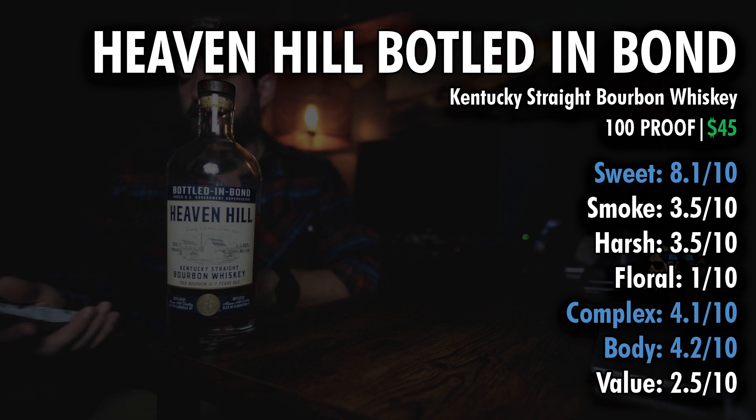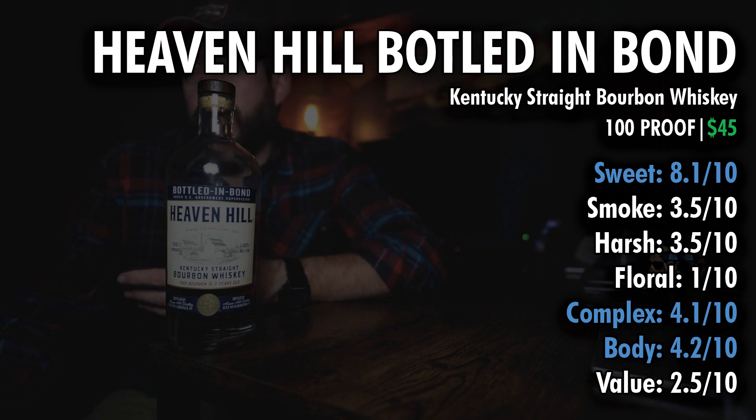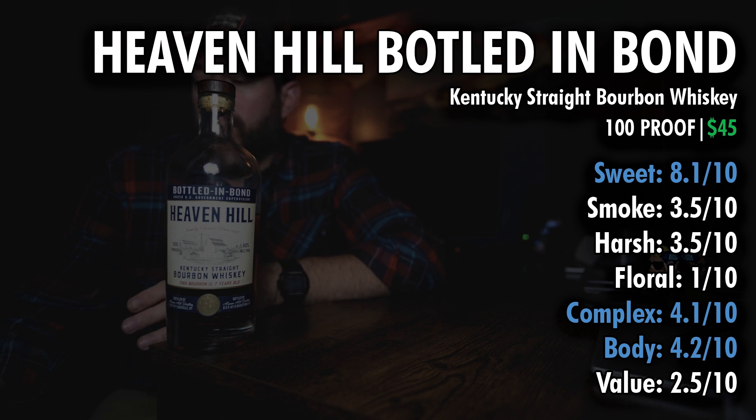So let's talk about the numbers. For sweetness, I have 8.1. It's 100 proof, and at 100 proof and under you're going to get pretty sweet. Smokiness, 3.5 — not really smoky at all. Not really floral at all, gets a 1. Harshness, 3.5. These are all under 5, so this is just an underperforming bourbon.